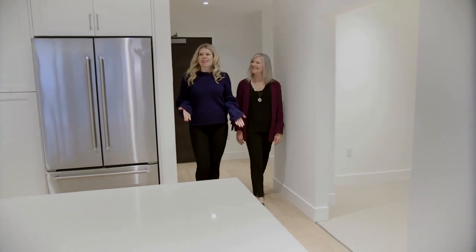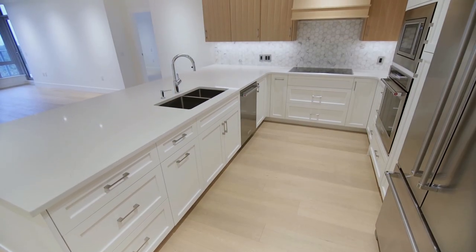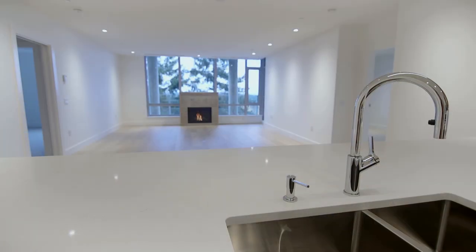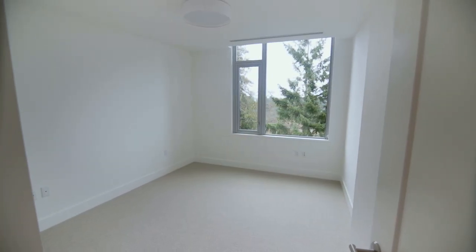So bright and airy in here. I just love all the finishes. This is such an extraordinary home that the Jaws have created as part of the overall Sayward Hill development. This has been in production and development for over 20 years, and this is the last phase — the pinnacle piece of the development. And they're so proud of the quality that their reputation is known for.